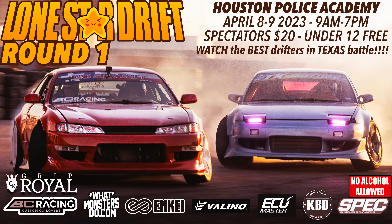Please enjoy another shop video of Mark getting all the cars ready for this channel. We're going to be at round one of Lone Star Drift, April 8th and 9th, at the Houston Police Academy. I hope to see you there. Let's get started with this video.